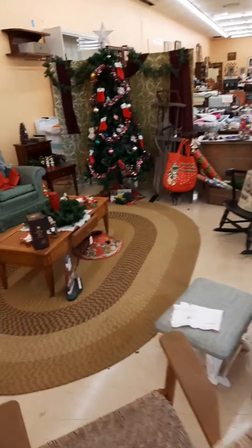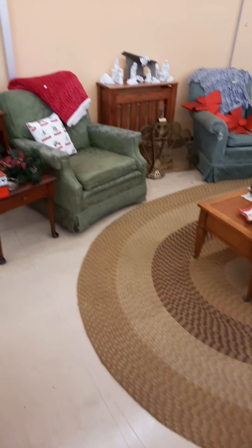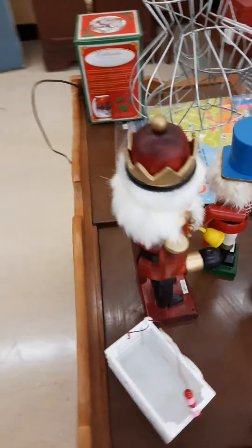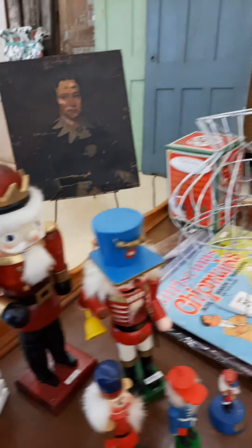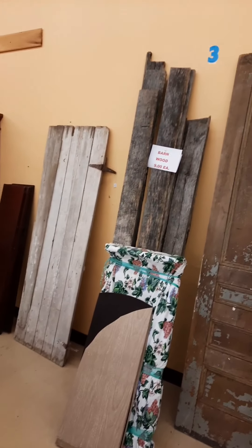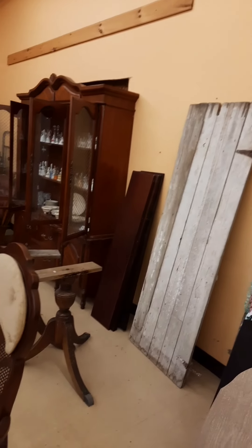Even this rug is for sale — kind of a cool look to it. Braided rugs for sale. All these easy chairs and rockers — I've got tons and tons of rockers. These nutcracker guys keep turning up — every cleanup I do I get a bunch. Picked up a couple of doors.